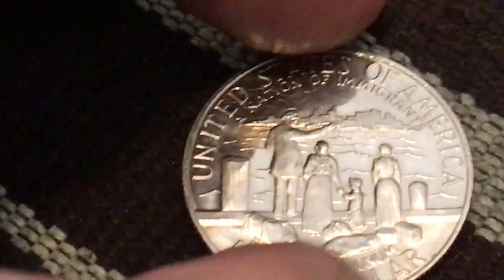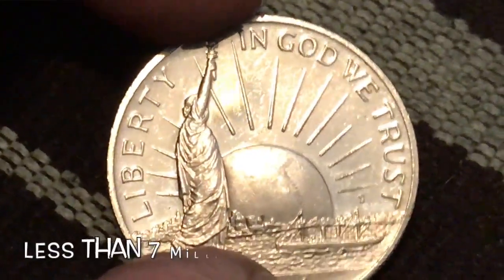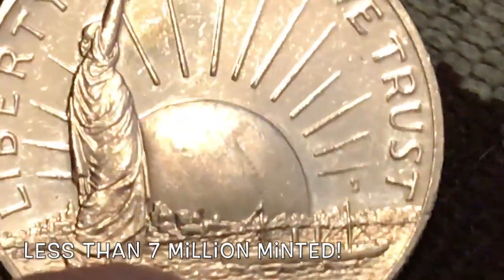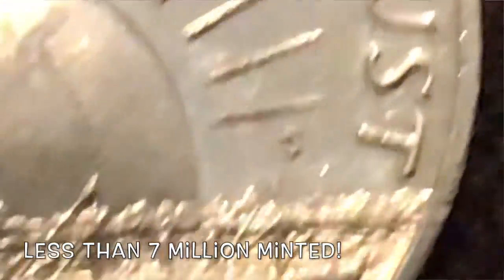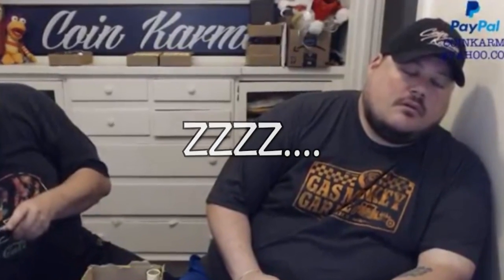Right there. Very cool. And let's flip it over. Let's see if it's got a mint mark. And it does, right there, it's an S mint mark. San Francisco mint. How awesome. There's the Statue of Liberty, which I believe is 400 feet tall, just for those of you that don't know. That's awesome. Very cool find. Super cool.